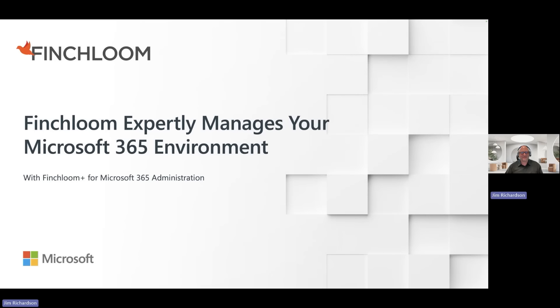Hi, thank you for joining me today. My name is Jim Richardson. I'm the founder and CEO of Finchloom. And today I'm going to talk to you about how we can help you expertly manage your Microsoft 365 environment.